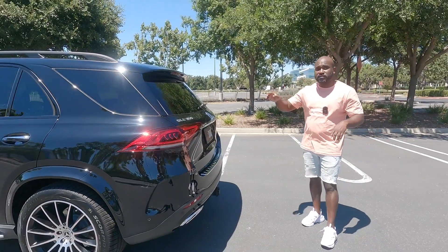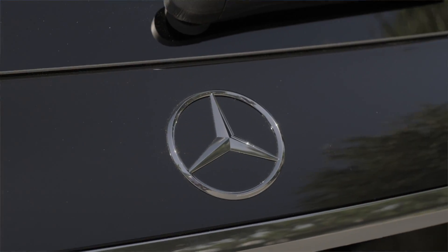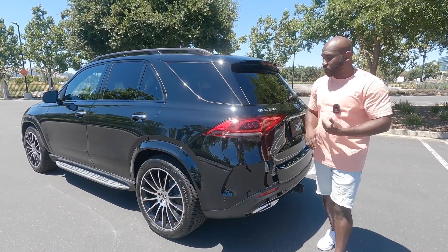One other thing to point out: this is the GLE 350, not the 4MATIC, so that means it's rear-wheel drive. If you want four-wheel drive or all-wheel drive, you will have to get the 4MATIC version.